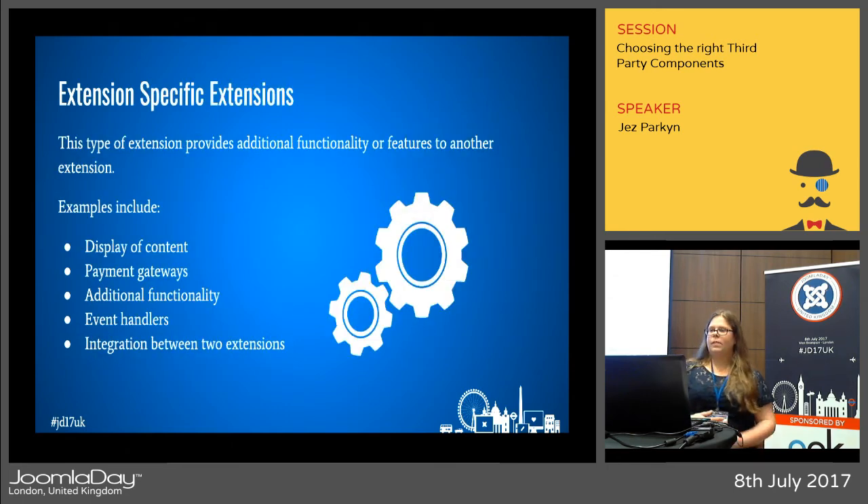Extension-specific extensions are useful if you want to add additional functionality to an extension you already have installed. They often provide extra features such as additional content display, extra payment gateways, or integration between two different extensions. For example, if you have an online shop and the payment gateways include PayPal but you want to add WorldPay, check the developer's website — they might offer an extension-specific download to solve that problem.